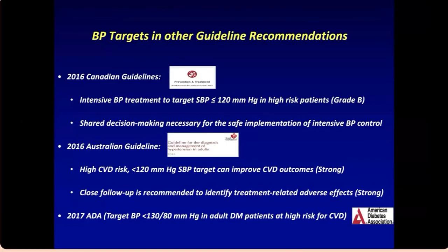Other guidelines align with this approach: the Canadian guidelines from 2016 also recommended intensive blood pressure treatment to a target of 130 in high-risk patients, with shared decision-making regarding safe implementation. The Australian guidelines from 2016 similarly recommended a lower blood pressure target. The American Diabetes Association also aligned with these recommendations, consistent with the ACC/AHA guidance.